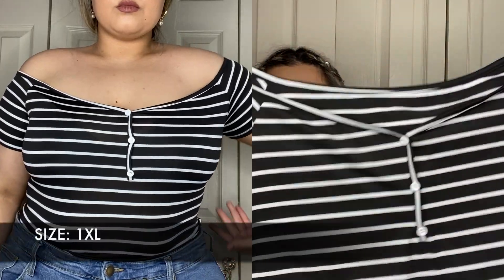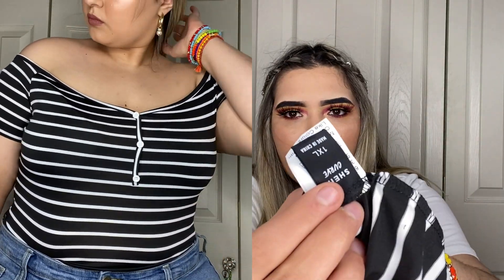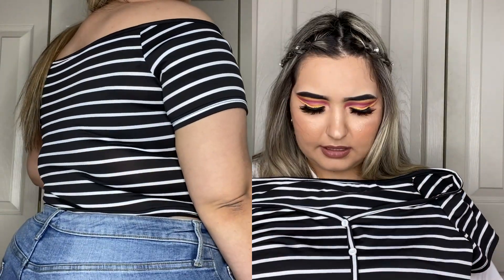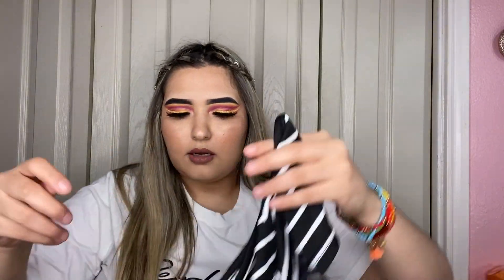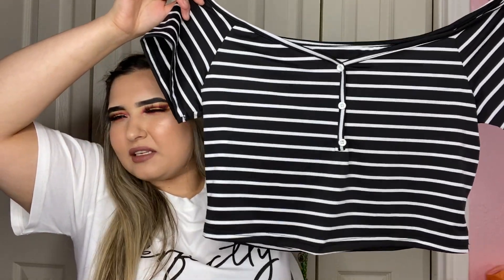Next I got a crop top — a really tiny one. I got this in a 1XL as well. It's an off-the-shoulder crop top. I love the white and black contrast and the bows, though the bows are not functional. It is a little thin, but here in Texas it's so hot that I don't really mind. It's short sleeve, off the shoulder, and just really simple yet so cute — you can do a lot with these type of crop tops.